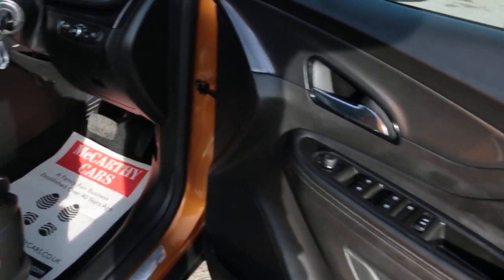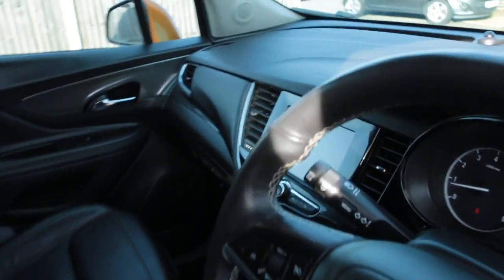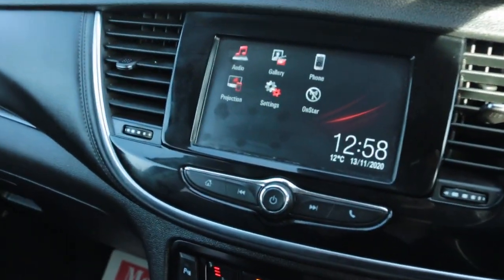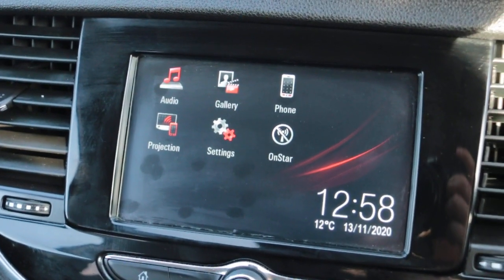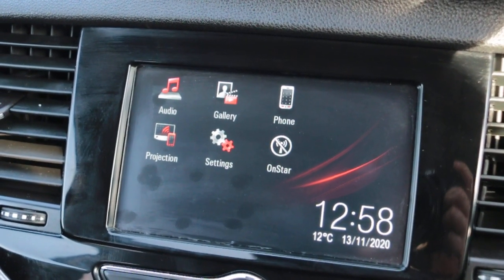Full black leather interior, side and front airbags, five headrests, ISOFIX, child seat preparation, and electric folding mirrors.